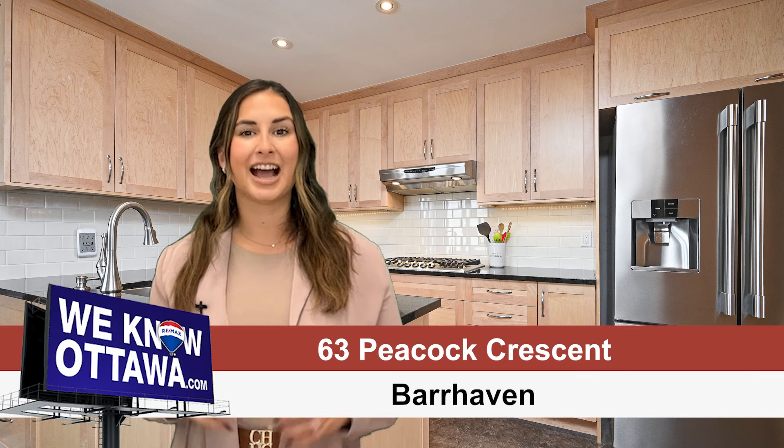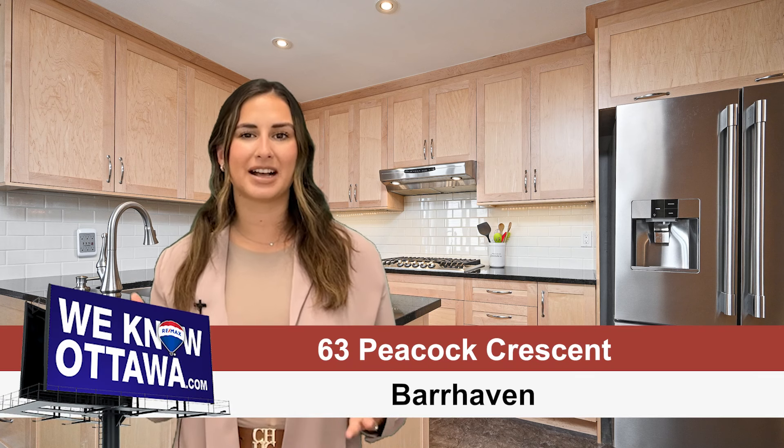This home checks off all the boxes for a single family home — you will want to live here. Welcome to our newest listing on Peacock Crescent. I'm Chelsea Hamry from the Hamry Team at RE/MAX Affiliates here in Ottawa, and this beautiful three-bedroom single family home is in the Cedar Grove area, a neighbourhood in Barrhaven in the south end of the city of Ottawa.